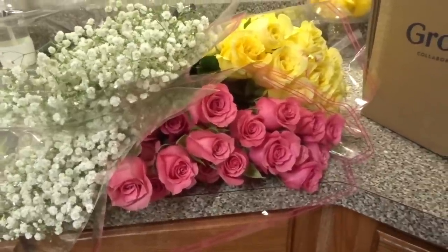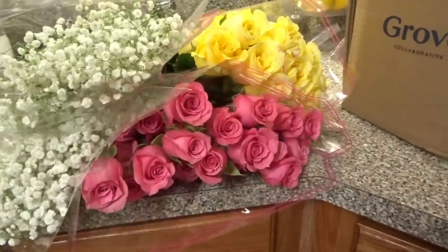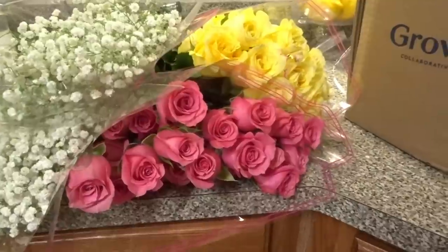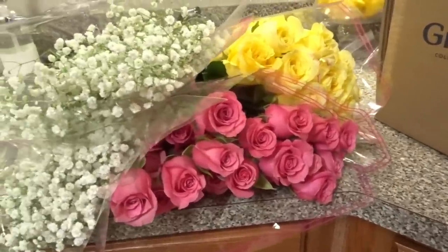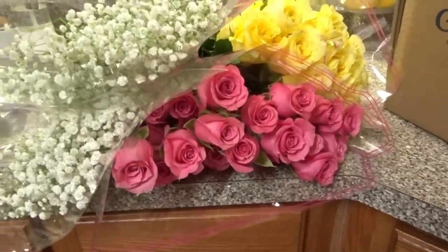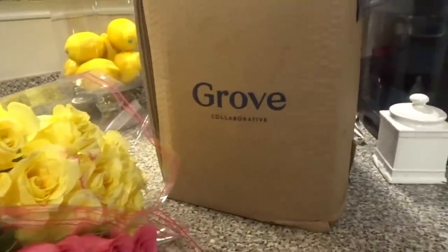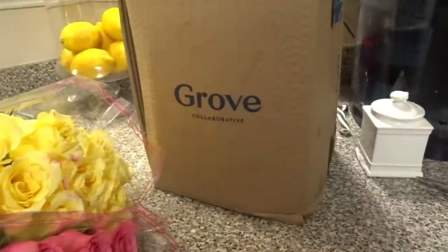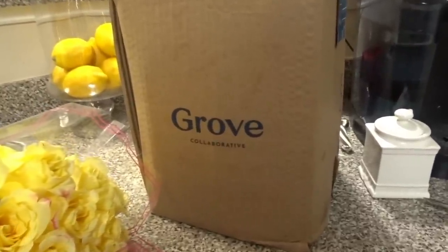These two colors really jumped out at me — they also had some beautiful orange ones — but I'm going to see what I can do with these. I need to make 10 quick little centerpieces. I'm happy because I have fresh flowers, and my Grove delivery came in today, so I'm going to quickly share what came in today's delivery and then we're going to make these centerpieces.